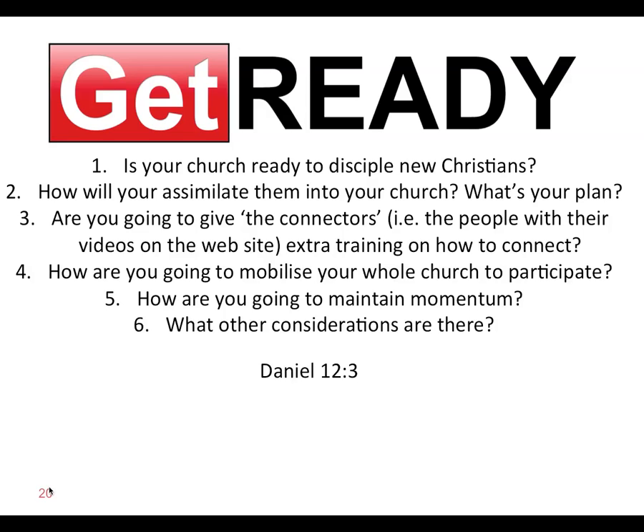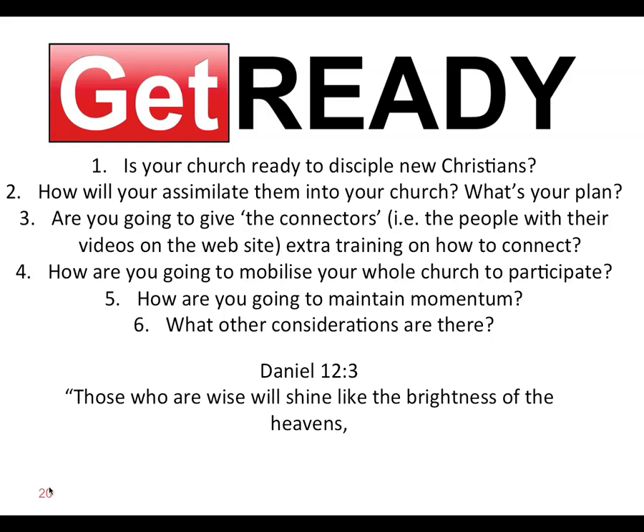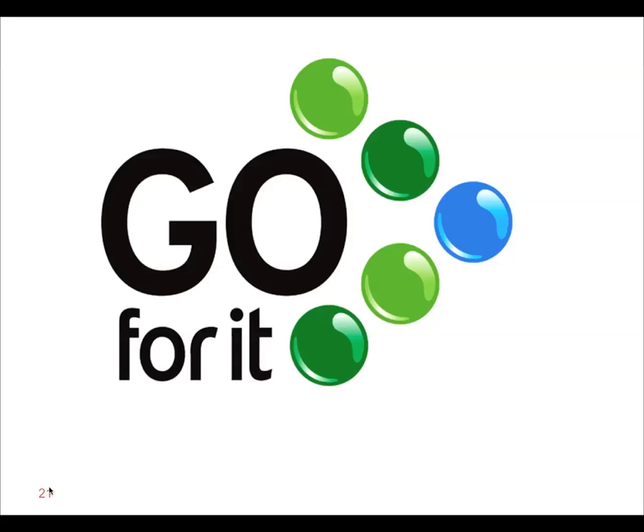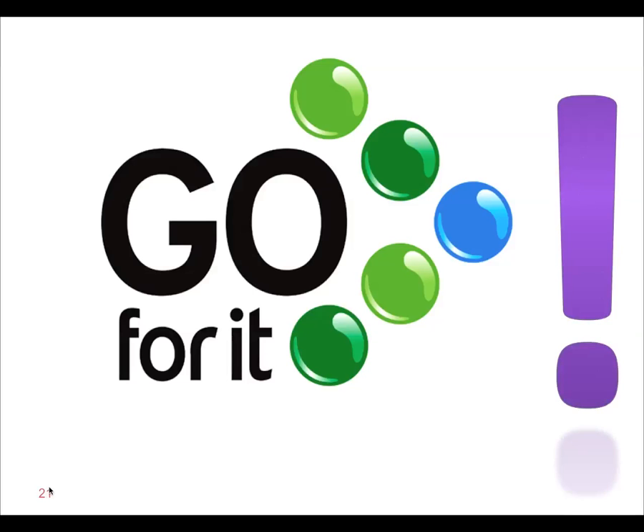There's a great verse — Daniel 12:3: 'Those who are wise will shine like the brightness of the heavens, and those who lead many to righteousness like the stars forever and ever.' That's what God is calling us to do with this strategy — to lead many to righteousness. How will they hear unless we go? Who will tell them unless we speak? We have to have a strategy that connects with non-Christians. This is a deliberate strategy for your church to mobilize for the Great Commission. Just go for it! If you've got any questions, email julianne@esisite.com. God bless you — it's great to be partnering with you in the greatest of all things, the Great Commission for the glory of God.